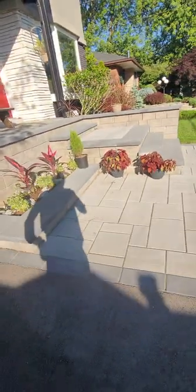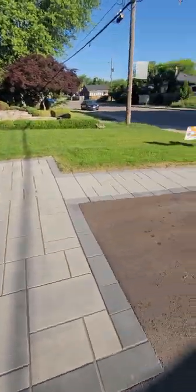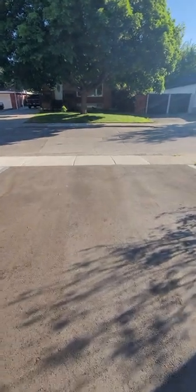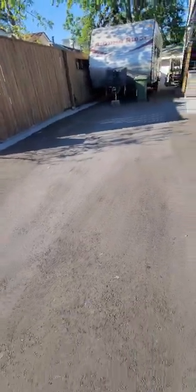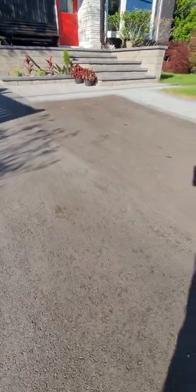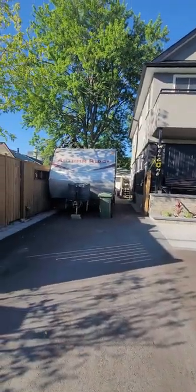There's a slightly larger gap there as well — just little things that you notice. But now the asphalt, on the other hand, definitely not a quality job there. Pretty sure that was subcontracted out by them. You can see there's some darker spots in the asphalt — those are actual tire marks from when they were backing the trailer in and having to turn the wheel on the asphalt.